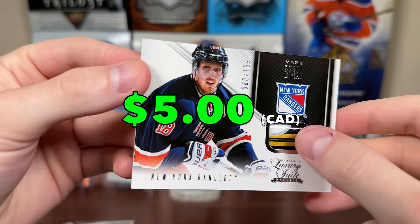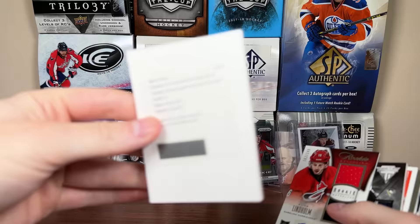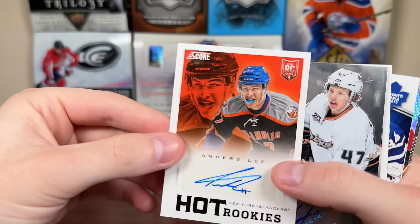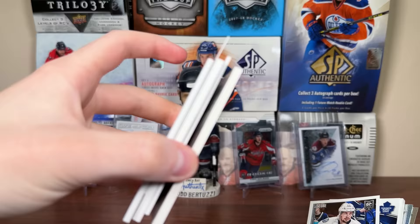One absolutely loaded product. Dang guys - what a hobby box! 1314 Rookie Anthology Hockey. This used to be a $700 box. RPA Morgan Reilly, Elias Lindholm rookie jersey auto, Ole Mata rookie jersey auto prime, Anders Lee score update rookie auto, Elias Lindholm - or Hampus Lindholm - rookie jersey auto. This is an absolute joke - five autographs there, four of which are mem autos.